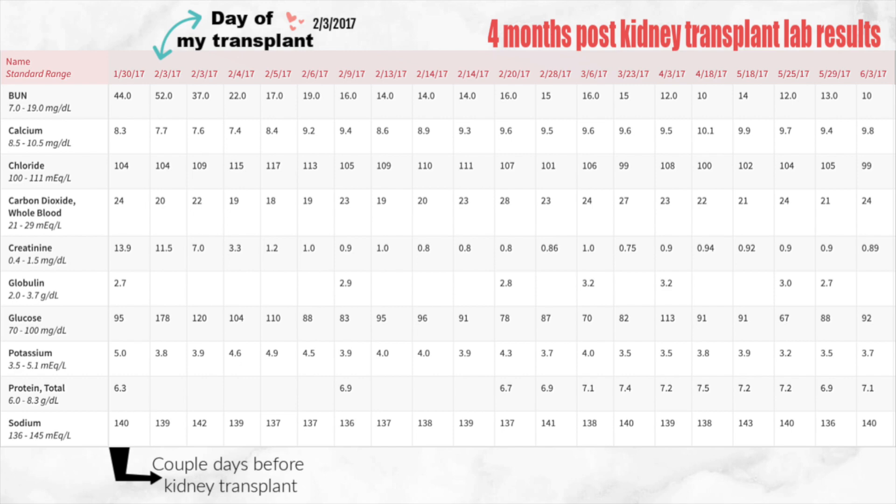Now we're going to look at creatinine. When I was doing dialysis my creatinine would fluctuate all the time. On January 30th 2017 it was at 13.9 and that's super high — the normal is usually around 1 point something to 1. So mine was at 13.9, super high. The day of my transplant it was 11.5, then the next day 7.0, then the next day 3.3. And you can see that it just starts to go down, getting all the way down to 0.8.